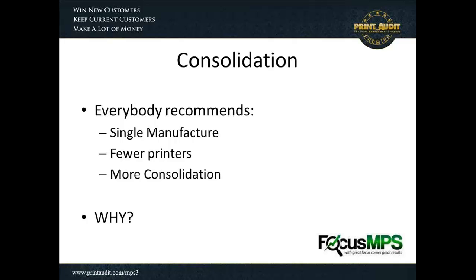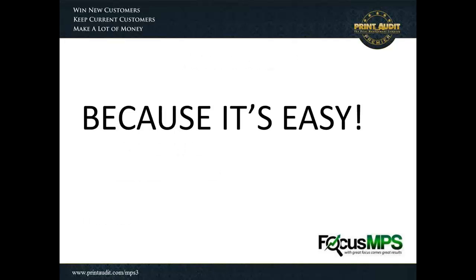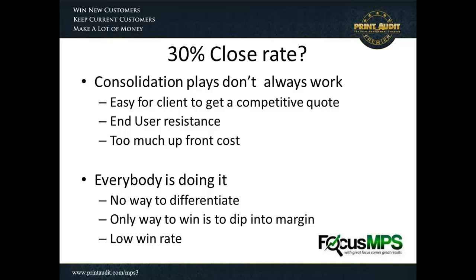We have to ask ourselves why we do that, and the real answer has more to do with the fact that it's easy — that's what we're terrified of: longer sales cycles and complications in the account. But because it's easy, everyone gets to do it. The other problem is that close rates in an MPS assessment engagement are around 30%, meaning 70% of the time we're not successful in those accounts. Customers are very prone to going out and getting a competitive quote because many other people do it exactly the same way.